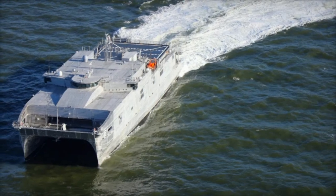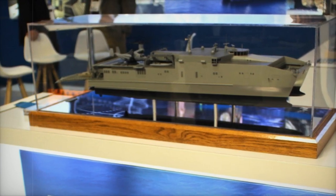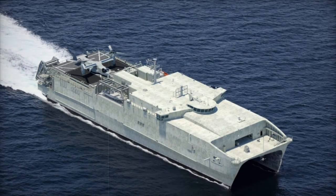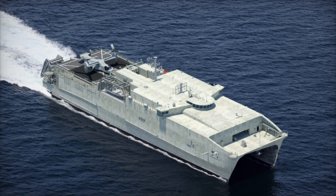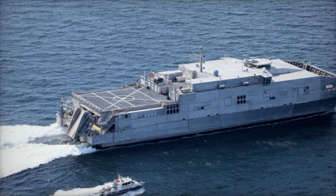In addition to its medical features, the EPF Flight 2 is optimized for expanded aviation operations. The vessel can support the V-22 Osprey tiltrotor aircraft, offering the flexibility to conduct rapid personnel deployments, logistical resupply, and casualty evacuation by air. This versatility ensures that the EPF Flight 2 can respond quickly to a wide range of mission requirements.